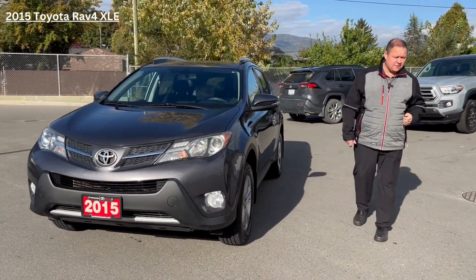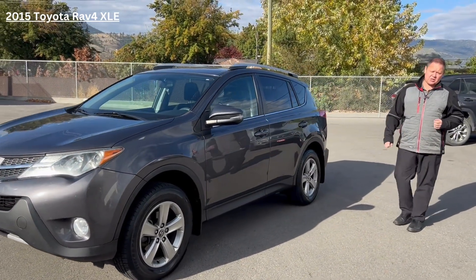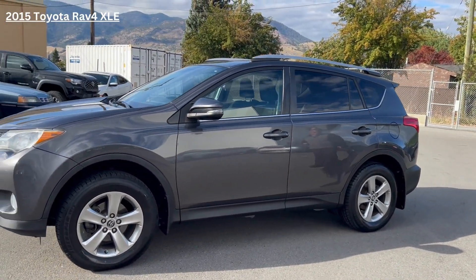This is a 2015 — it's just got over 127,000 kilometers. It does come with winter tires on rims, as we see it, and they are very, very good all-season tires there as well.